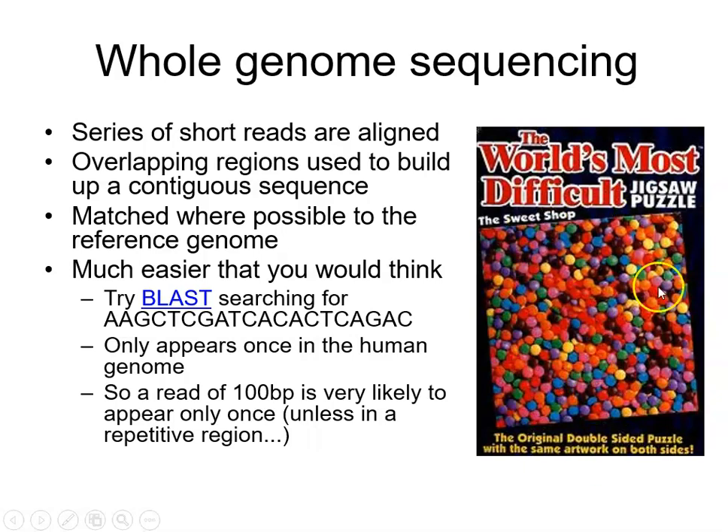With computing power you can solve something as complicated as the world's most difficult jigsaw very quickly. If fragments of DNA are 100 base pairs in length and overlap with another piece by just 20 base pairs, you can be quite sure one follows the other. You can demonstrate this using the BLAST tool — clicking the link shows how a sequence of just about 20 bases in length is unique within the human genome.